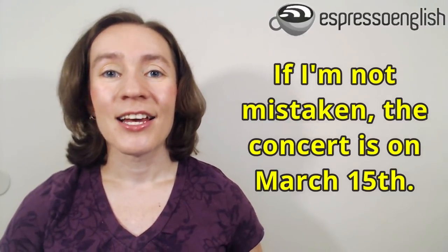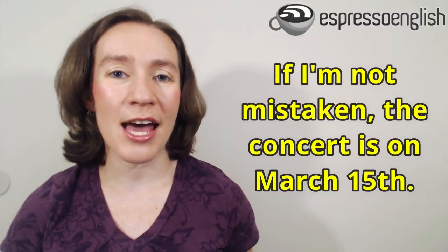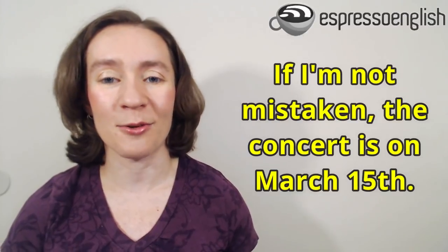Let's say you and your friends are talking about the date of an upcoming concert and you think you know when the date is, but you're not 100% sure. Instead of just saying 'the concert is on March 15th,' you could say, 'if I'm not mistaken, the concert is on March 15th.' That little phrase, 'if I'm not mistaken,' is just a way to show that you could be making a mistake — it's possible you are not correct and you are open to somebody else correcting you.